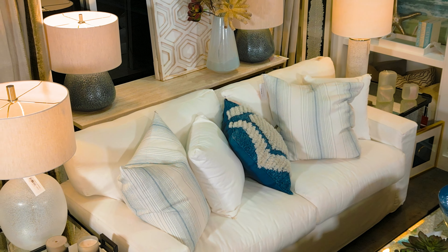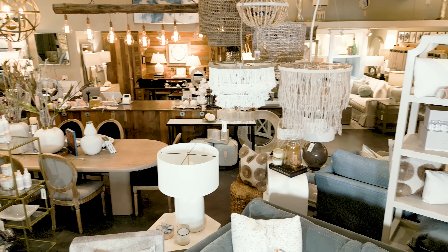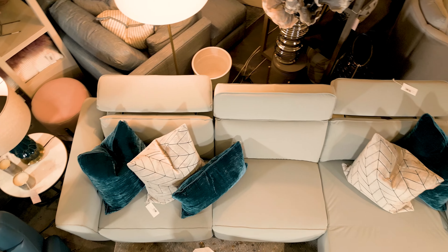From the floor to the ceiling, 13 Hub Lane excels in delivering quality merchandise and stellar service to their clients.